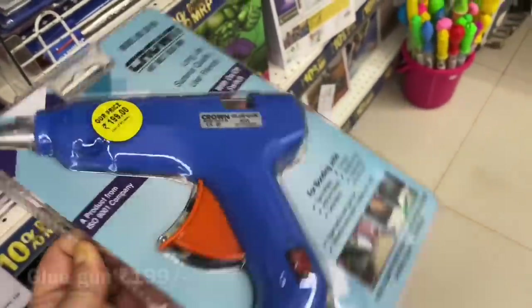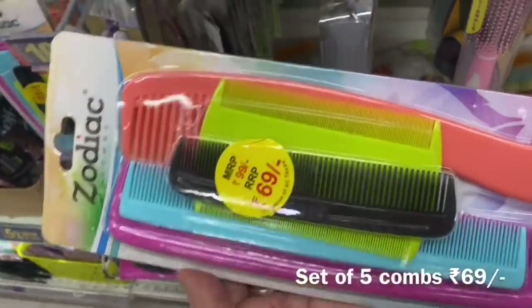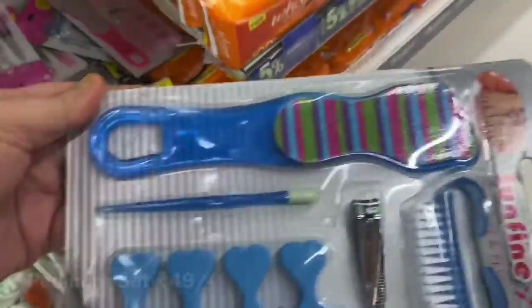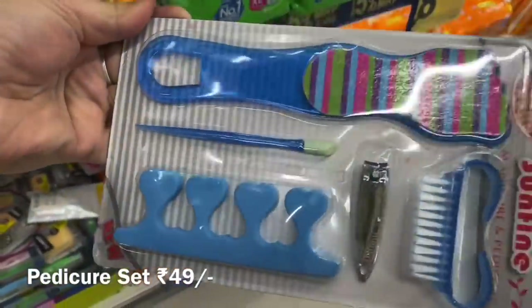Independence Day is coming up, so the Freedom Sale is also on. A video will be coming tomorrow for that as well, so you can see all those offers. This offer will be there for another two to three days, so you can just go and check Reliance stores.